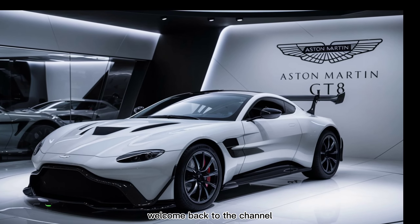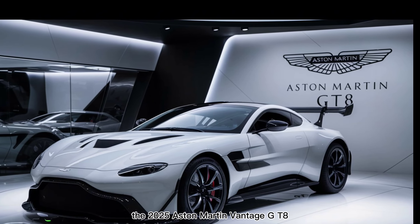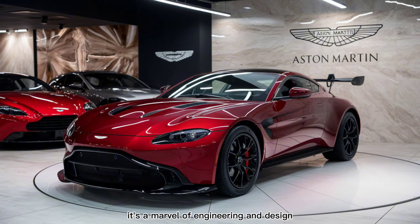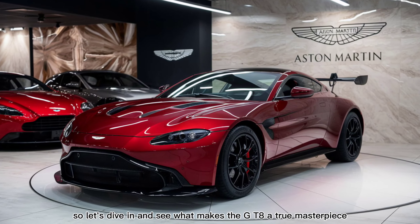Hey everyone, welcome back to the channel. Today we have something incredibly special for you — the 2025 Aston Martin Vantage GT8. This car isn't just a head turner, it's a marvel of engineering and design. So let's dive in and see what makes the GT8 a true masterpiece.